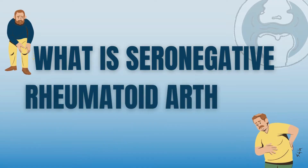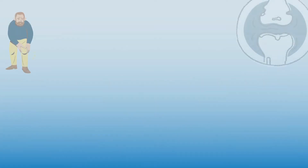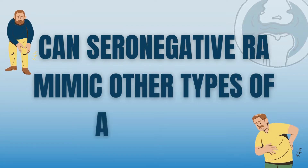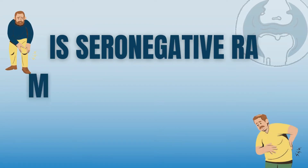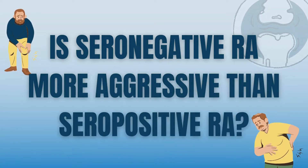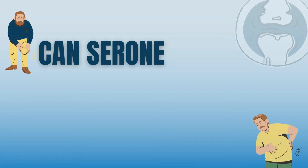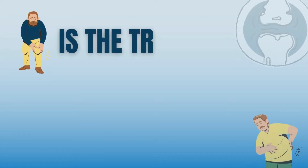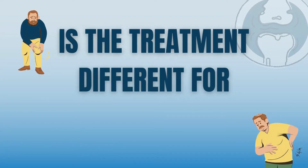What is seronegative rheumatoid arthritis? Can seronegative RA mimic other types of arthritis? Is seronegative RA more aggressive than seropositive rheumatoid arthritis? Can seronegative RA become seropositive, and is the treatment different from seropositive rheumatoid arthritis?